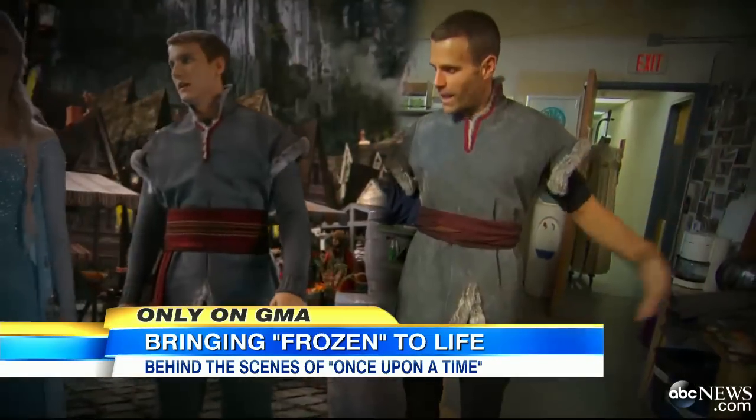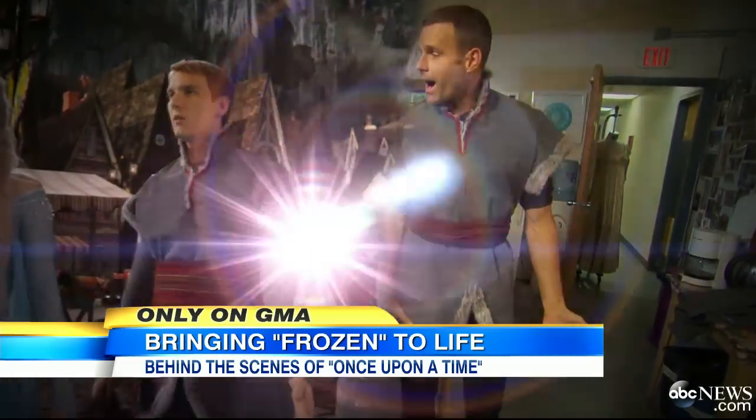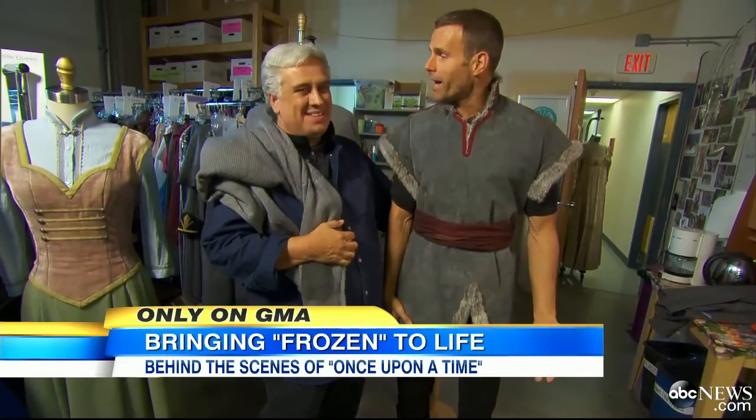And I couldn't leave without trying my hand as Kristoff. You pretty much fit the bill. I've got my Halloween costume.